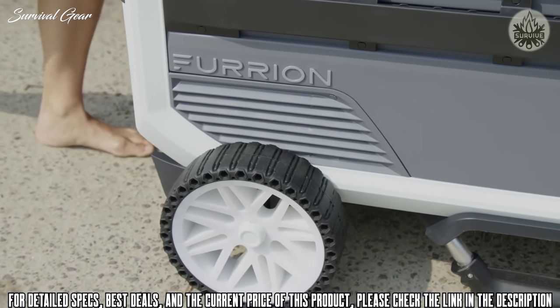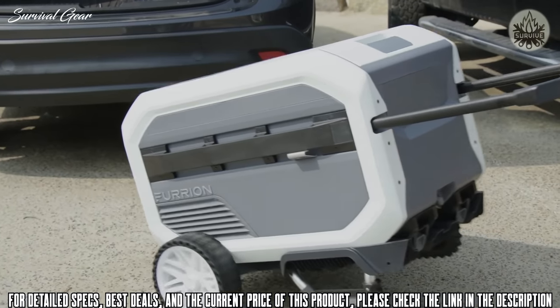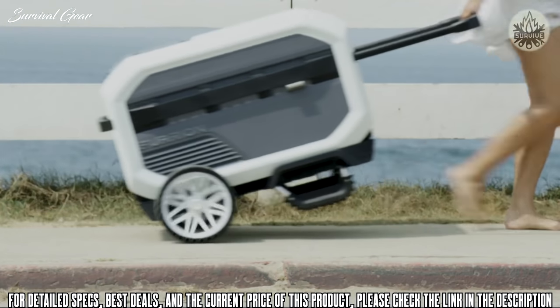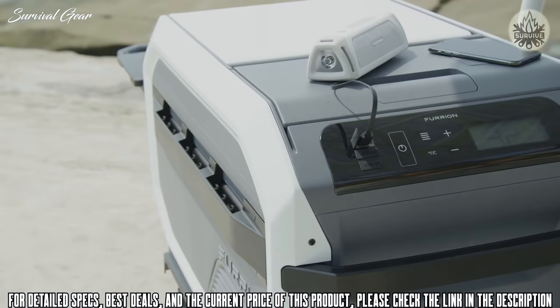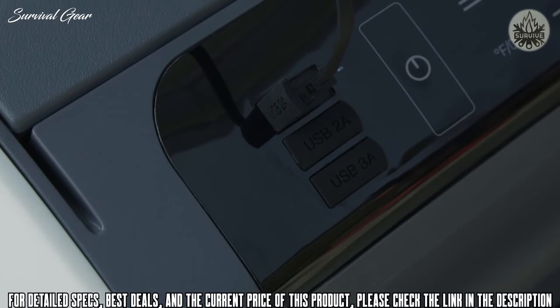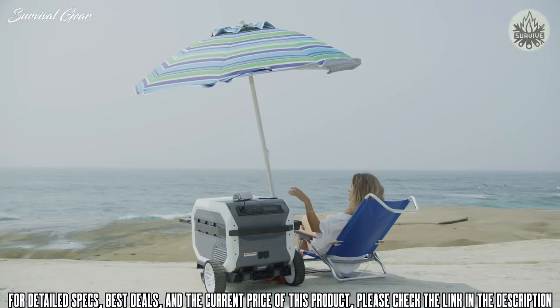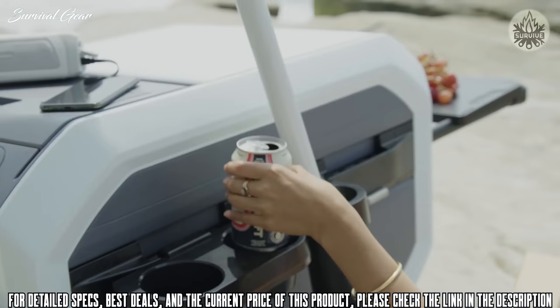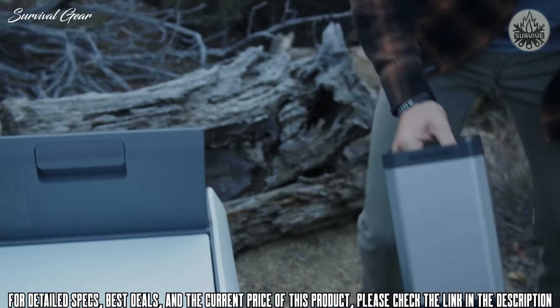Built to last and enhanced with top-of-the-line features such as an easy lift handle, durable wheels, a pull-out serving tray, a universal charging station, and much more. E-Rove brings the best of off-the-grid practicality and fuses it with modern luxury.